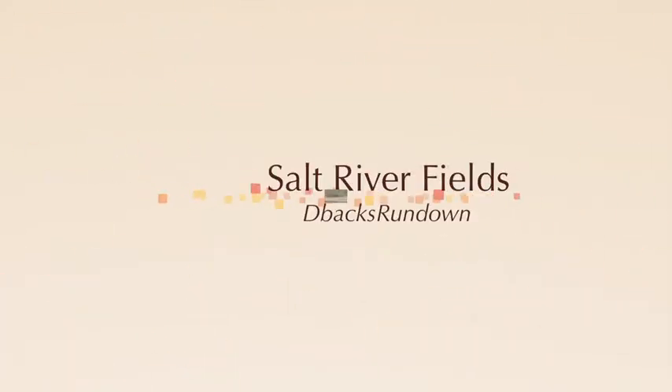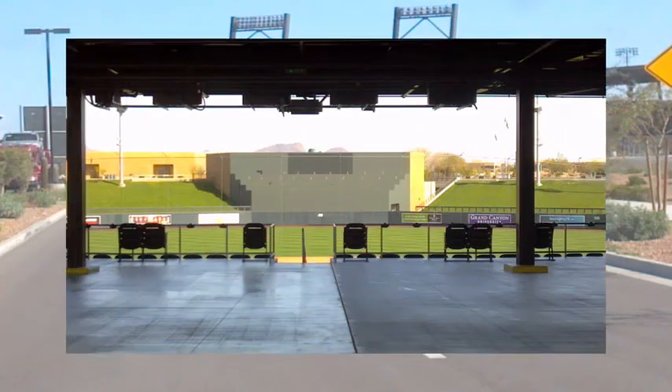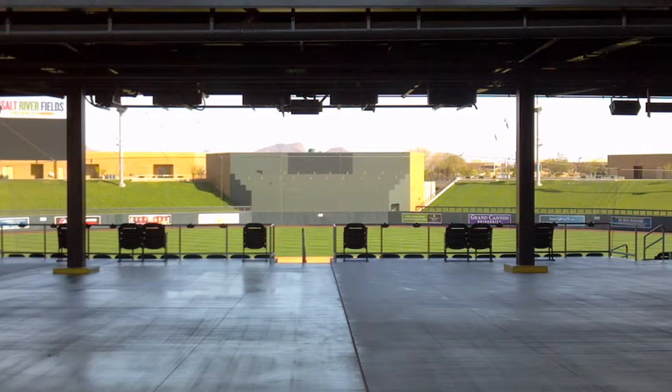Hi, this is Patrick Maroney of the D-Backs Rundown, and thank you for taking this little tour of Salt River Fields. Here's a view of the exhibition field where the actual games are played, from right when you walk into the stadium.